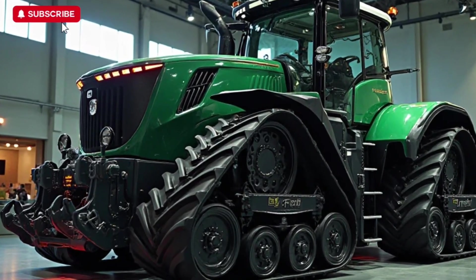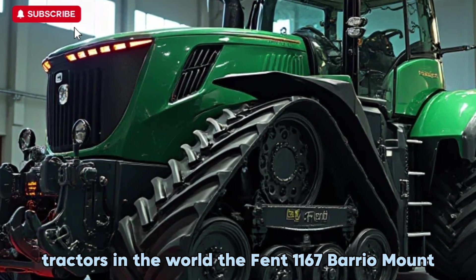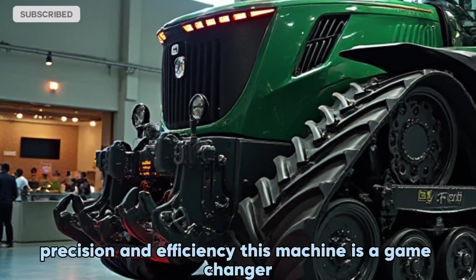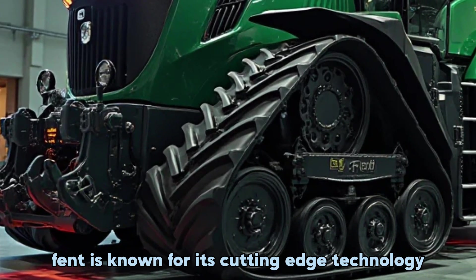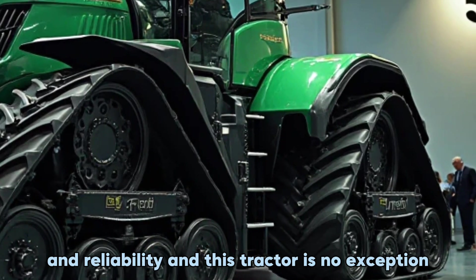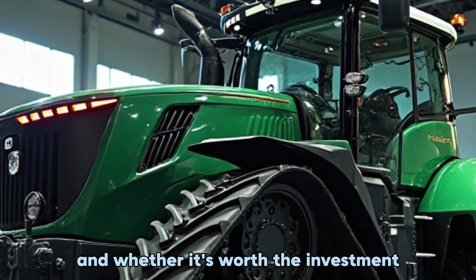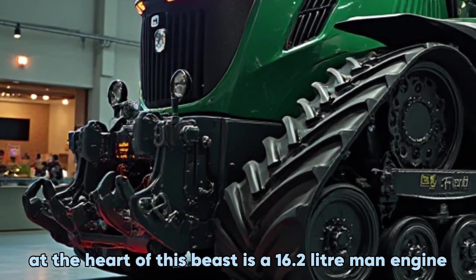Hi everyone, today we're checking out one of the most powerful tracked tractors in the world: the Fendt 1167 Vario MT. If you're looking for raw power, precision, and efficiency, this machine is a game changer. Fendt is known for its cutting-edge technology and reliability, and this tractor is no exception. Let's dive into what makes the 1167 Vario MT stand out and whether it's worth the investment.